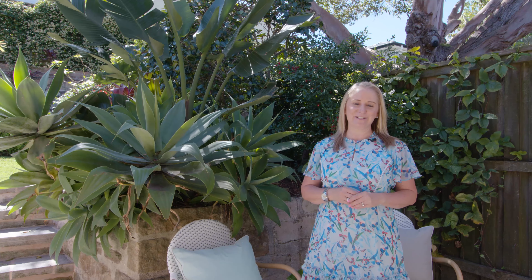We're just a short stroll to North Harbour Reserve, Forty Baskets Beach, Stockland Shopping Centre and Bargala Heights Shopping Village. Schools are also close by and we're a nine minute drive to Manly Wharf. This property is in a fantastic location.